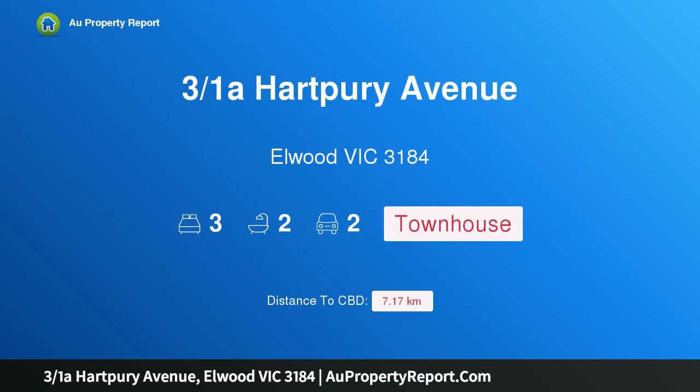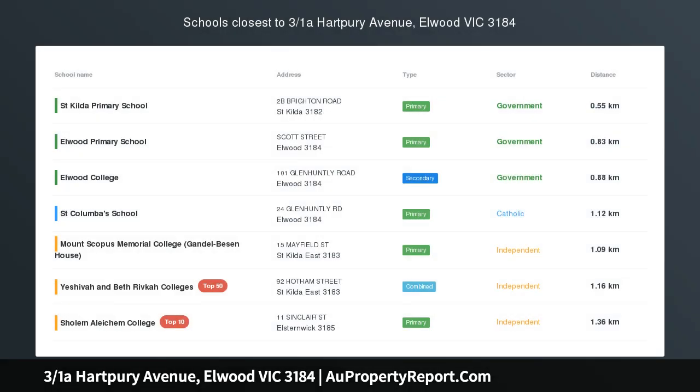Hi, I am glad to introduce property 3 over 1 at Hartbury Avenue, Elwood Victoria 3184. Timeless elevated brilliance in coveted gardens, absolutely irresistible with its modern English style charm, this engaging 3 bedroom, 2.5 bathroom first floor town residence is beautifully positioned in a park-like development marking Elwood's changing architectural history.